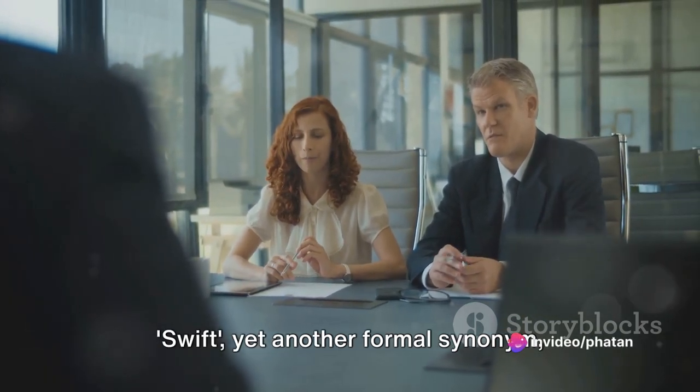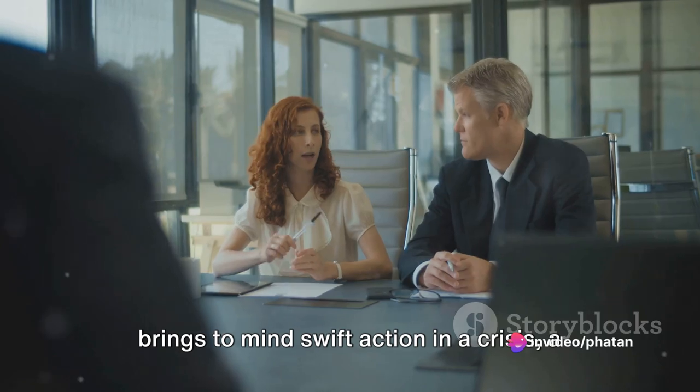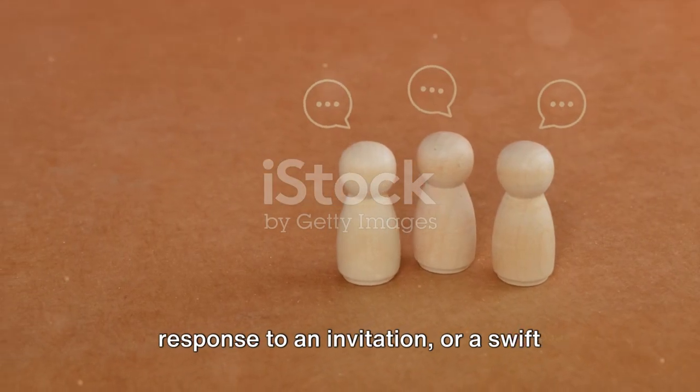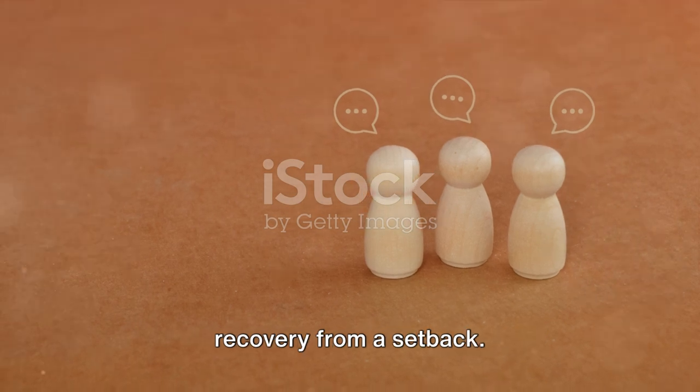Swift, yet another formal synonym, brings to mind swift action in a crisis, a swift reaction to a comment, a swift response to an invitation, or a swift recovery from a setback.